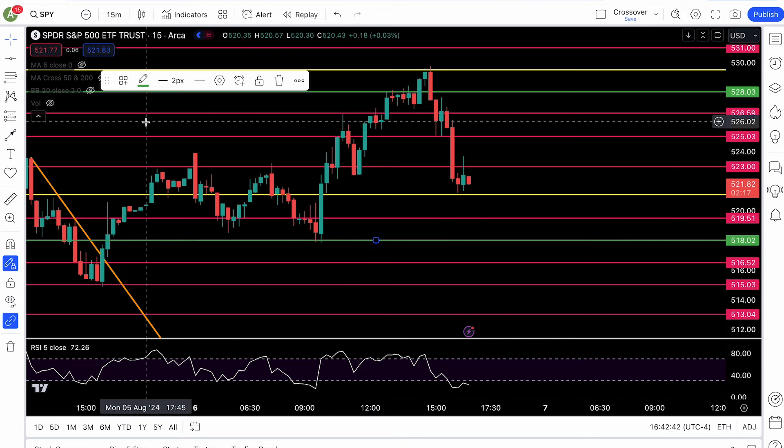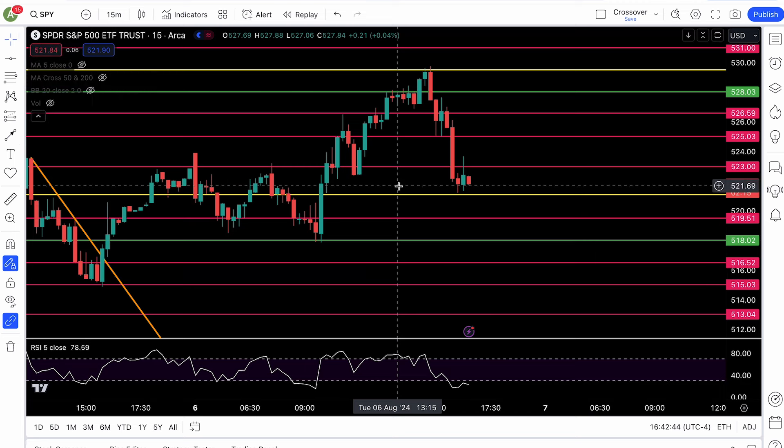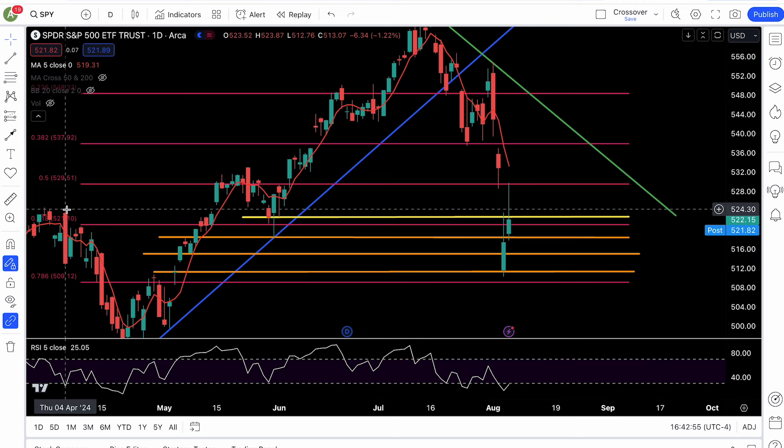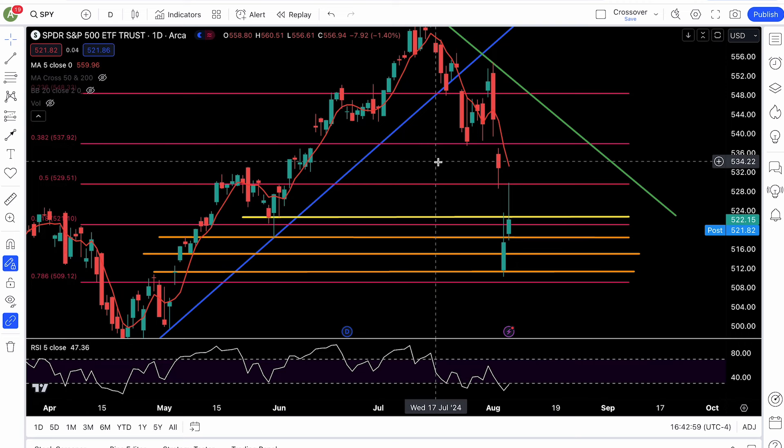Now this — I didn't trust it, because to be bullish I really needed to see 521 clear. As I mentioned in the last video, the reason why it was 521 was the 61.8 fib level — a critical level. It's the golden level based on Fibonacci levels. So I couldn't get really bullish until that level was recaptured.